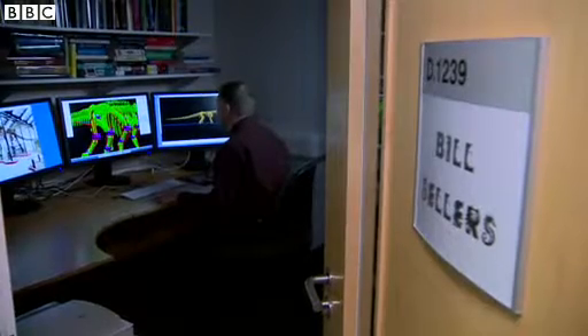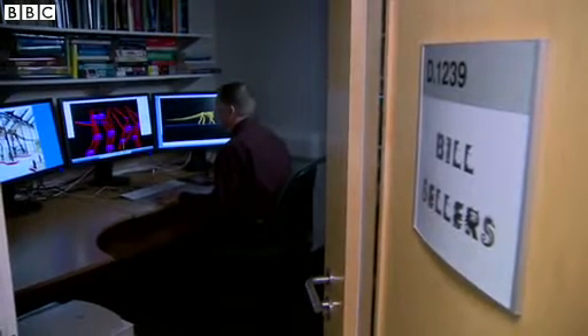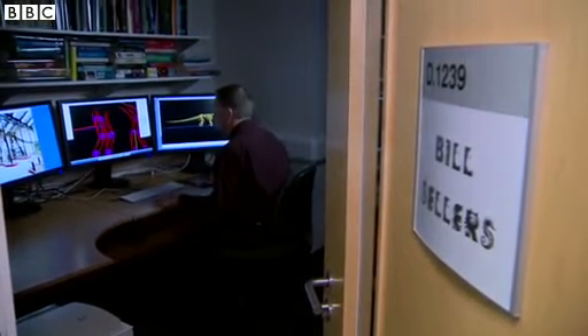Like a lot of dinosaurs, we don't have a complete skeleton of Argentinosaurus — we have most of its legs and some of its backbone. So the first thing I wanted to know was, was this realistic? Could you actually have an 80-ton animal that worked?